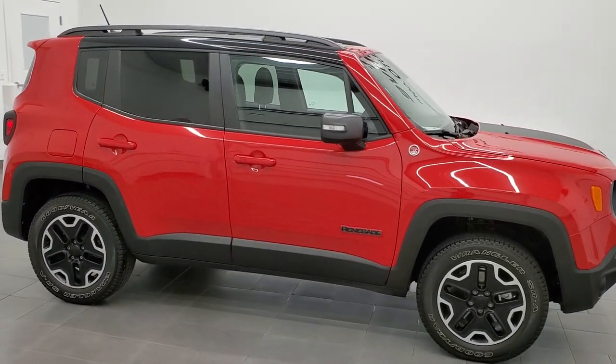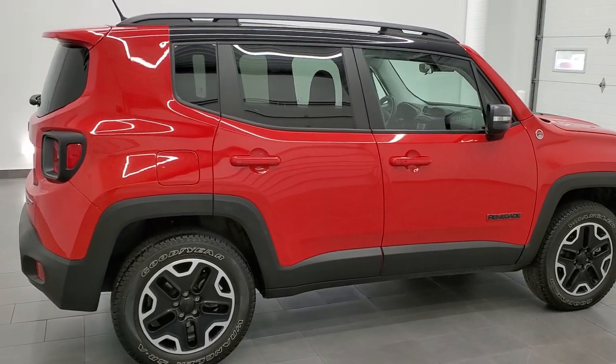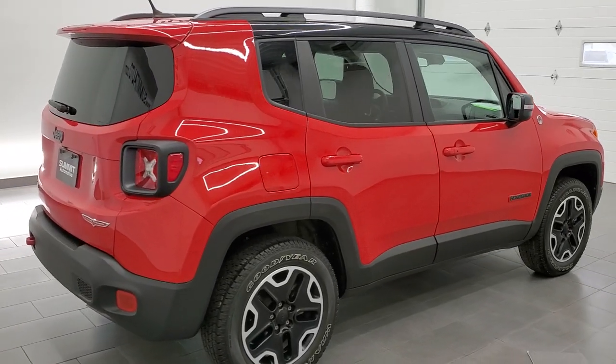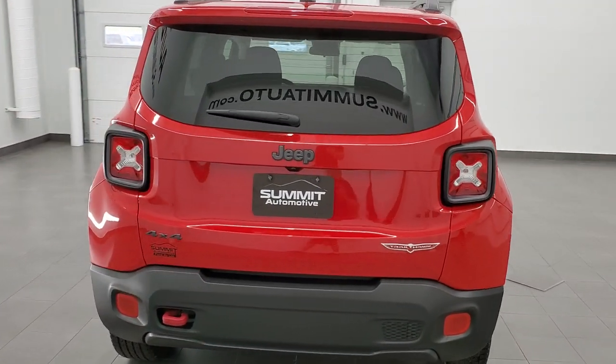This 2015 Jeep Renegade Trailhawk is stock number 12195Z. We are here at Summit Automotive in Fond du Lac, Wisconsin, your new and used Jeep and Jeep Renegade headquarters.